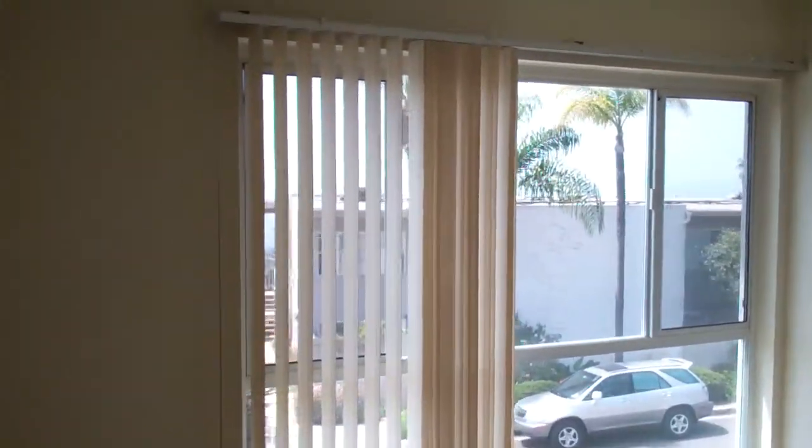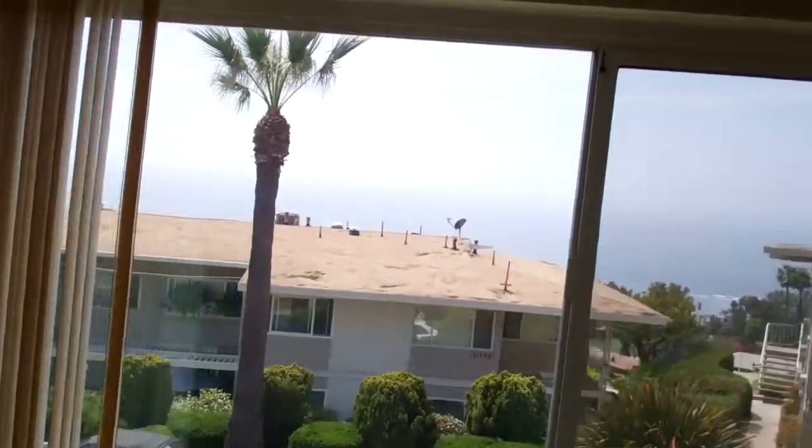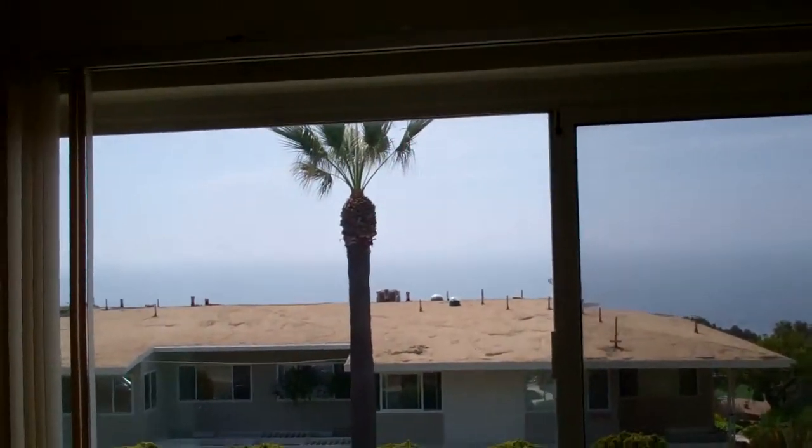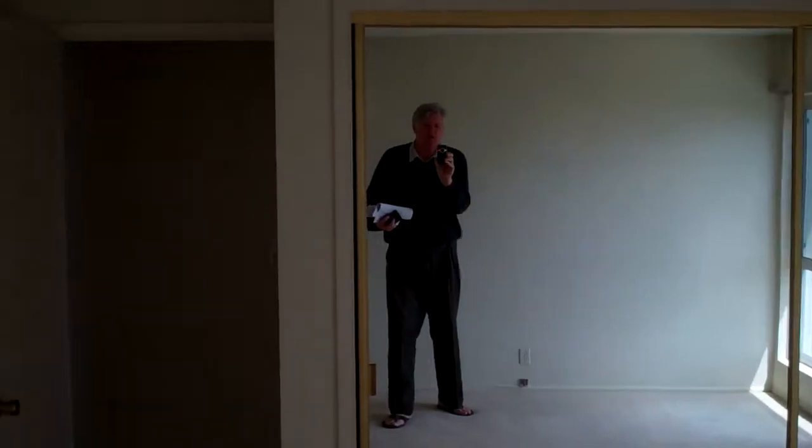This is going for $680,350. This is the master — nice views out of here, nice big ocean views. Closet. Yeah, it goes for $680,350. It's on fee simple land, so it's not on lease land, which a lot of these places are around here.